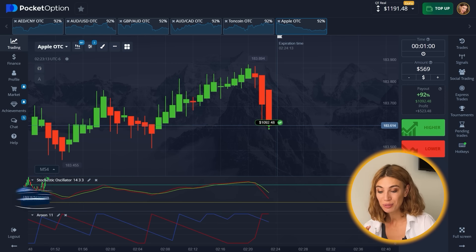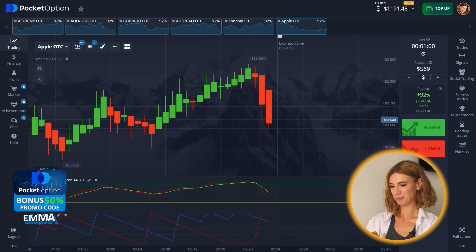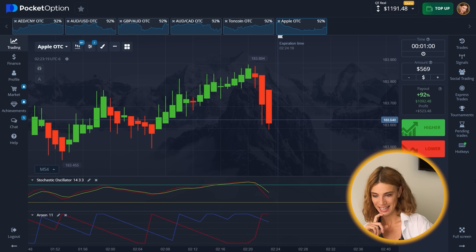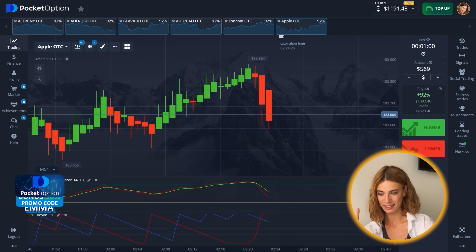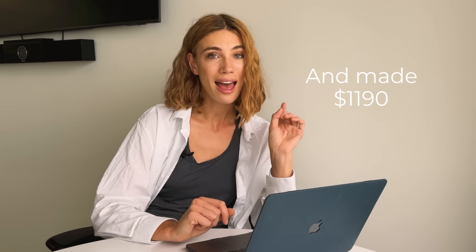Isn't it absolutely fantastic? Oh my god — I love looking at the instruments, it makes me so happy, so much adrenaline even to this day. Even though I've been trading for a long time, every time it's like my first time in terms of excitement. Guys, I started with less than $50 today and I just made over a thousand — and you can do it too.